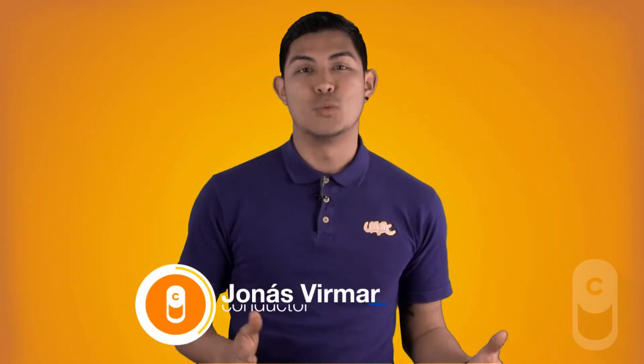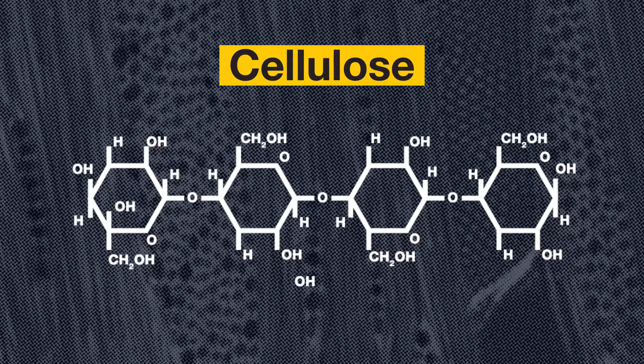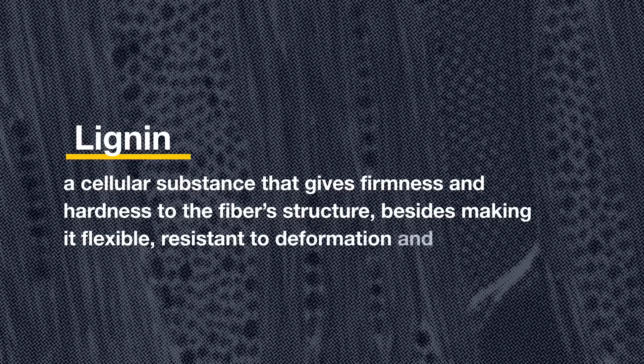Paper is made with wastes of cloth and cellulose of tree trunks, a polymeric compound of glucose units that forms fibers of different sizes, which are held together by linking a cellular substance that gives firmness and hardness to the fibrous structure, besides making it flexible, resistant to deformation and difficult to dissolve in water.